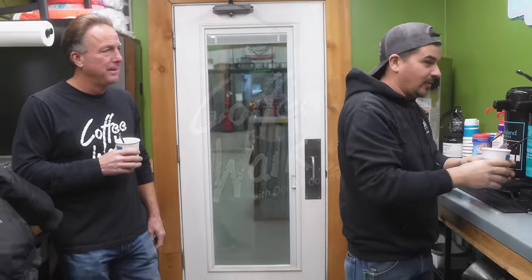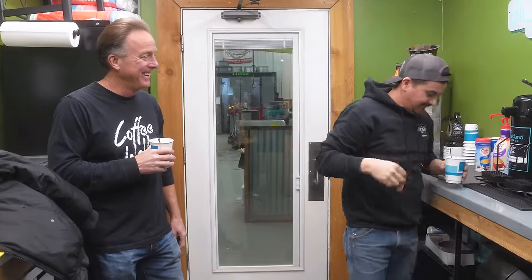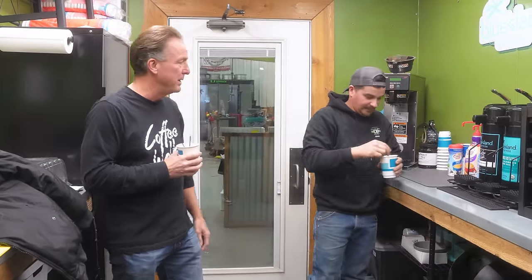Good morning, Junior. Good morning, Dennis. How are you? Doing great — getting some coffee, getting ready to go. So we are stealing Junior from the shop today. He's one of our top techs. His dad's been here for 35 years. Junior's been here for over 20 years.